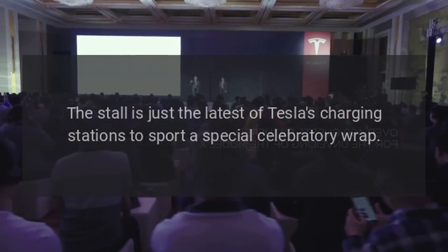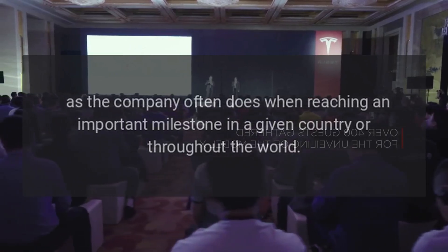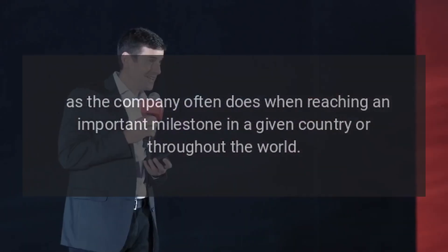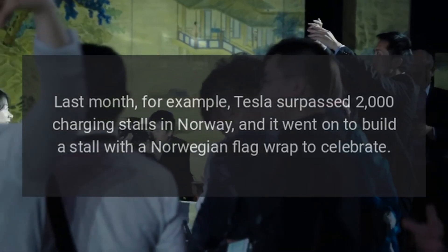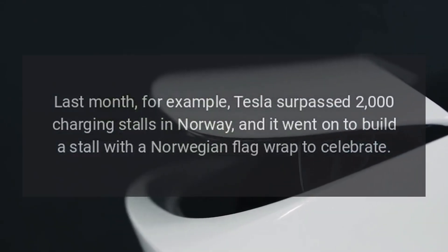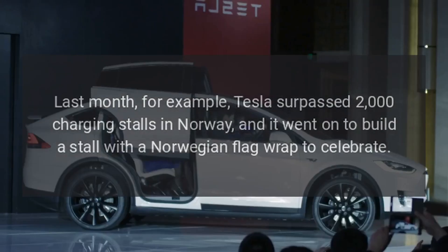The stall is just the latest of Tesla's charging stations to sport a special celebratory wrap, as the company often does when reaching an important milestone in a given country or throughout the world. Last month, for example, Tesla surpassed 2,000 charging stalls in Norway, and it went on to build a stall with a Norwegian flag wrap to celebrate.